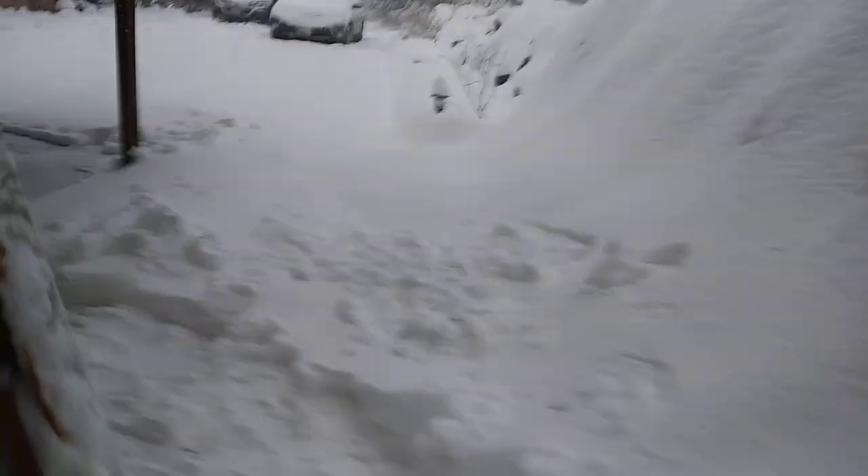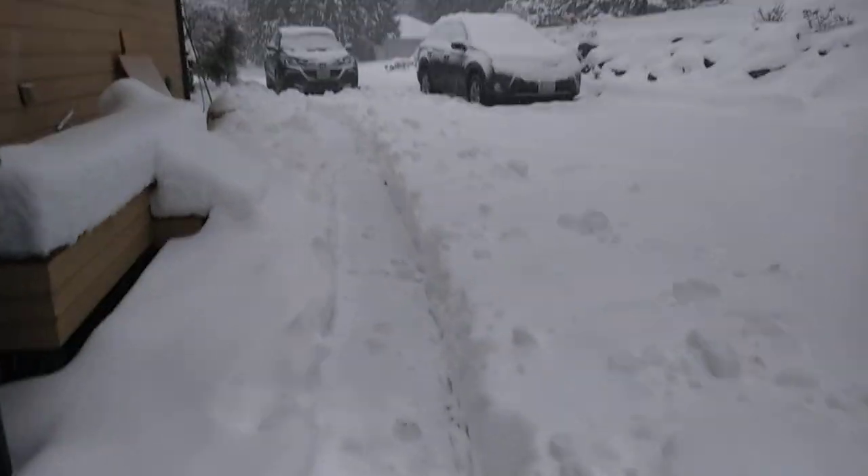As you can see, it's about a foot deep at least and just keeps snowing every day. I got all this shoveled out and it's already starting to fill in.